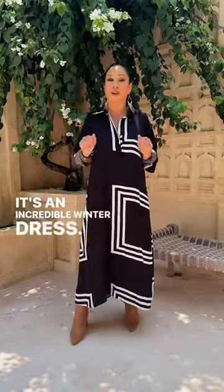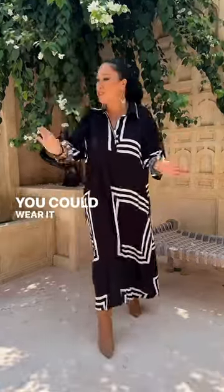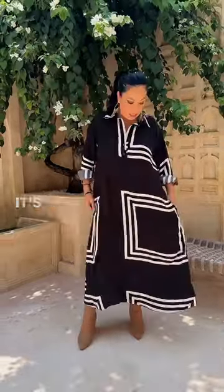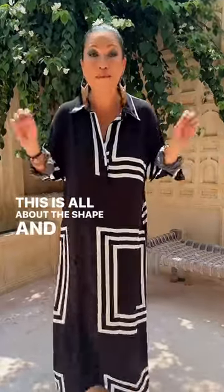It's an incredible winter dress. You could wear this grocery shopping, you could throw it on, you could wear it to a barbecue — you could even put this on with heels and go out at night. You've got the collar, just a little front placket, and it's got side pockets. This is all about the shape and the print.